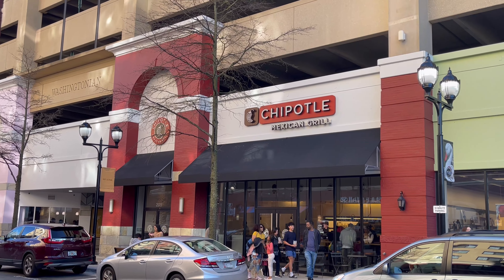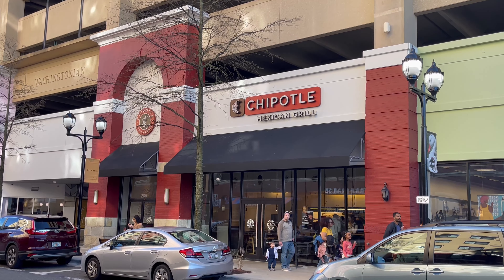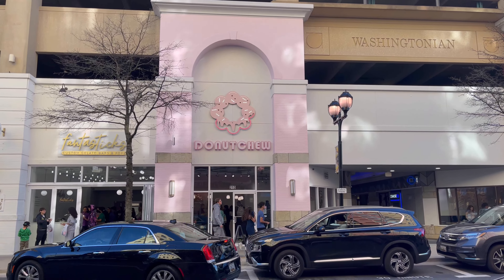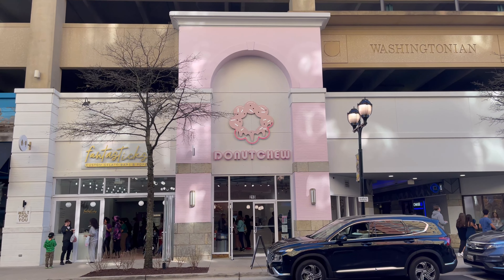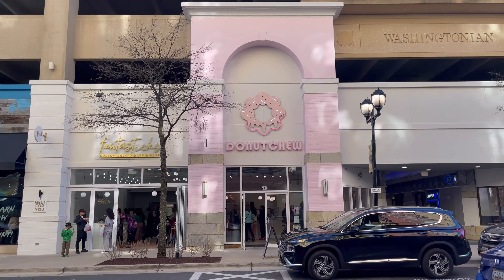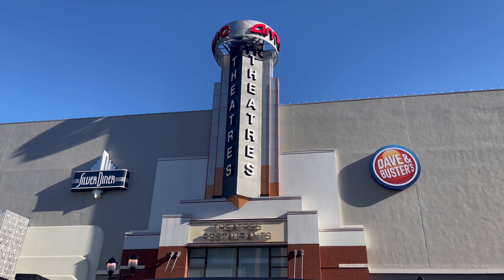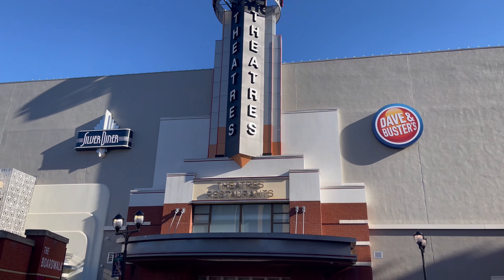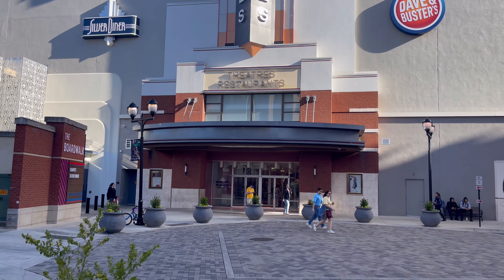There's a Chipotle down here if you're hungry for some Mexican. There's also a Donut Chew — I've never been to a Donut Chew; I've been to other donut shops but not that one. In this building they have the AMC Theaters, the Silver Diner, and Dave & Buster's — theaters and restaurants all in one.